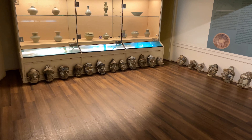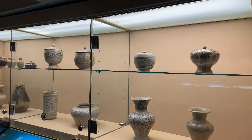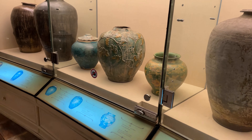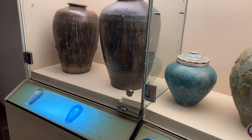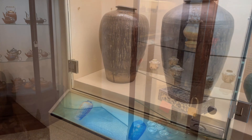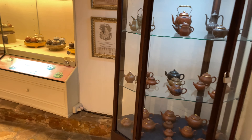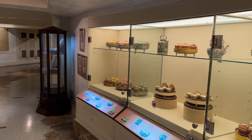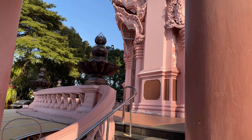In the museum here they have a lot of little Chinese pottery on display. Let's go up into the middle part, or the earth portion, of the museum.